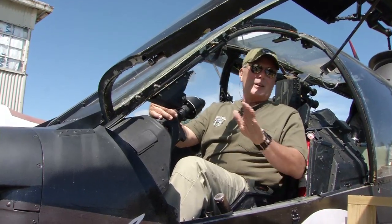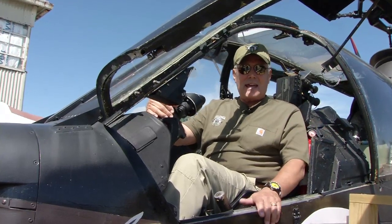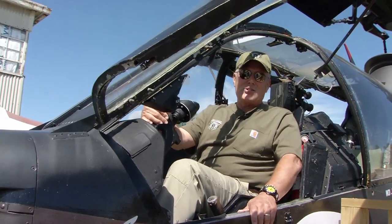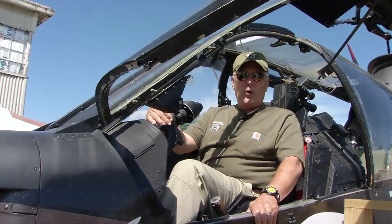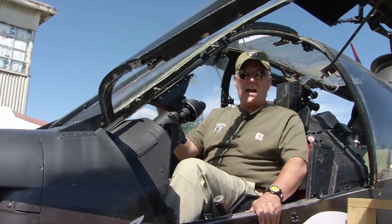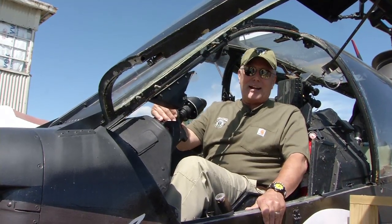That's what Military Collectors is all about — just like this great Cobra and the setting that we have here. MASH 4077 right here. Aviation assets — there are over 48 planes on the ground both inside and out. A hall of heroes. All this week on Military Collectors.